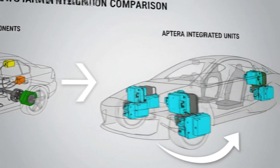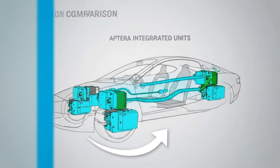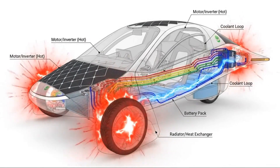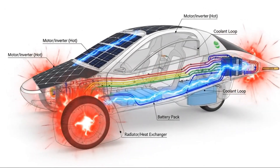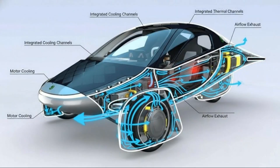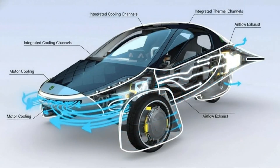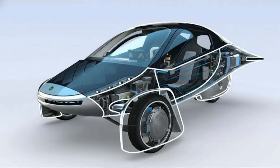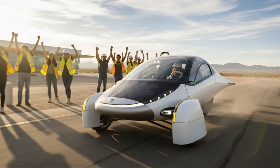That pivot led Aptera to a motor system that doesn't sound revolutionary at first glance. It isn't exotic, it isn't experimental — and that's exactly why it mattered. Instead of reinventing the motor itself, Aptera chose an integrated drive unit that had already proven itself in hundreds of thousands of vehicles worldwide. This system combines the electric motor, inverter, and reduction gearing into a single, compact assembly — the kind of solution engineers trust when failure isn't an option.